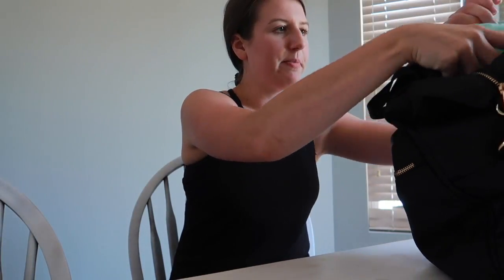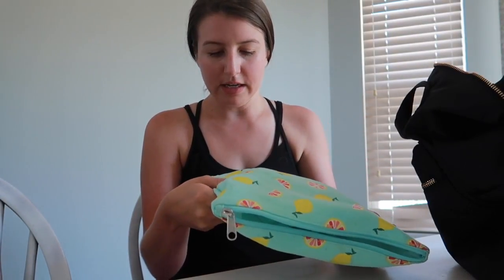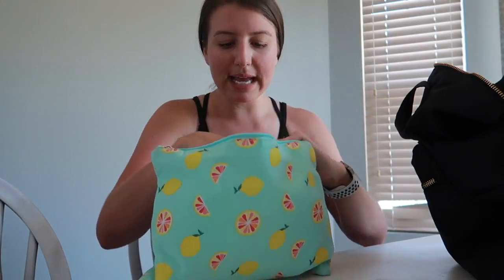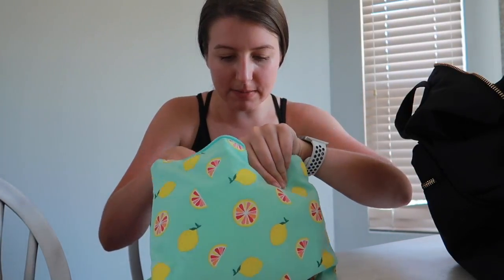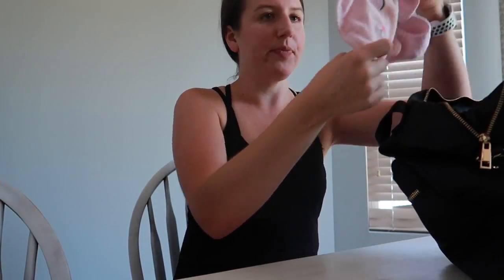This is kind of our wet bag — it's actually a swimsuit bag from Old Navy. It has that inside waterproof material. I put diapers, wipes, and diaper cream in here. If she has wet clothes, the inside is really easy to clean — you can just wipe it down. This has been a lifesaver. And there's also a bib in here.